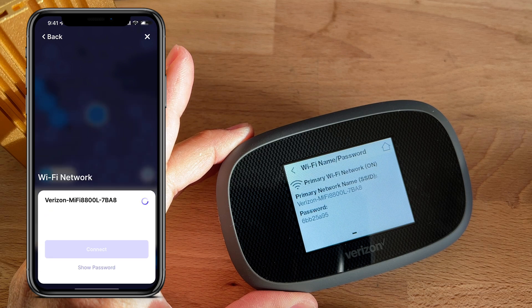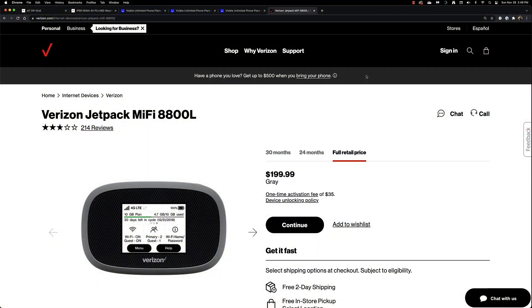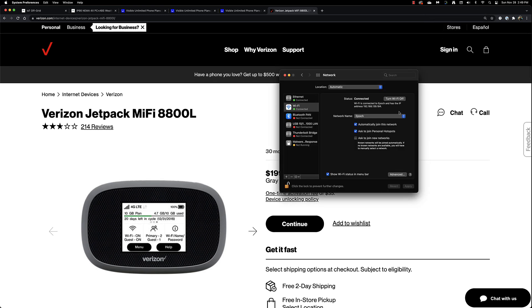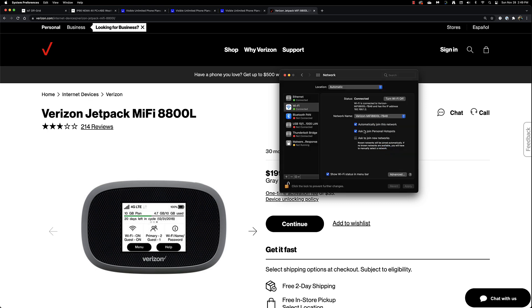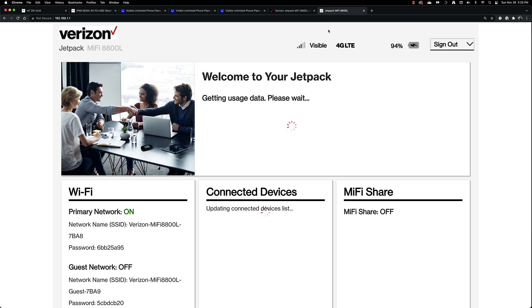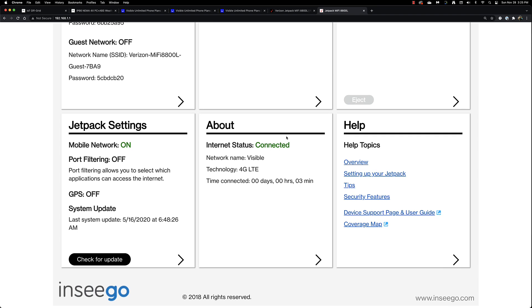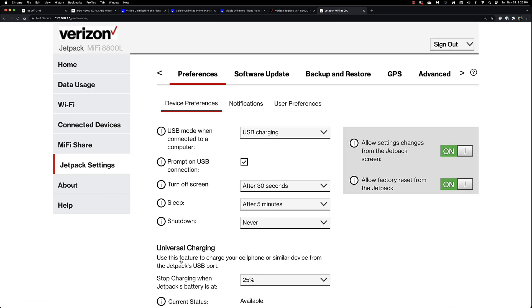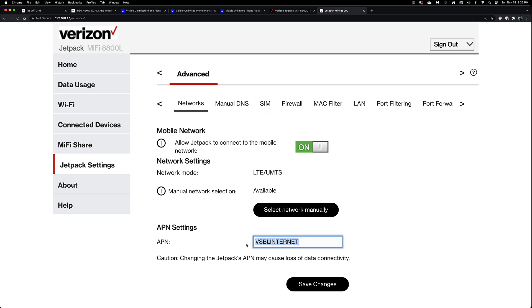The Verizon hotspot won't actually work with the Visible SIM card until you change the APN. To change the APN, log into the Web Admin Interface by connecting your computer to the Verizon hotspot and going to 192.168.1.1. Log in with the same password as before, then scroll down under Jetpack Settings and click on the arrow. That takes you to Jetpack Preferences — click on Advanced, hit Continue, and then change the APN settings. These settings need to say VSBL Internet, just like on my screen. Once you've done that, save your changes.